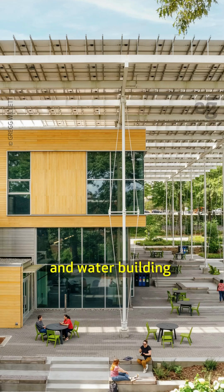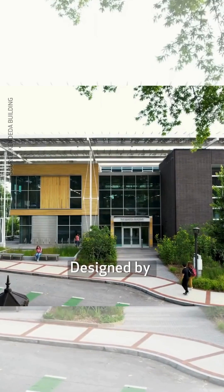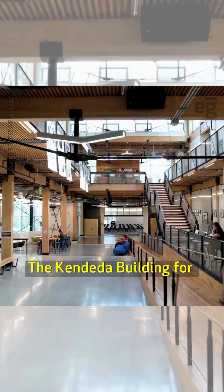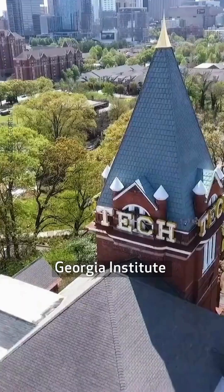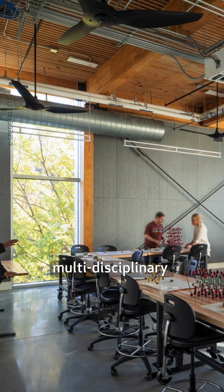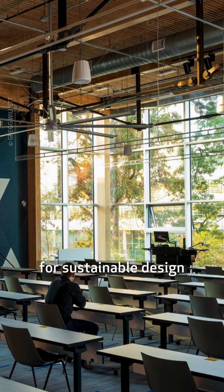This net positive energy and water building gives more to the environment than it takes. Designed by the Miller Hull Partnership and Lord X Sargent, the Candida Building for Innovative Sustainable Design at the Georgia Institute of Technology in Atlanta, USA, is a multidisciplinary academic building. Its exposed energy and water systems make it a living-learning laboratory for sustainable design.